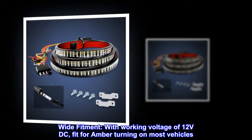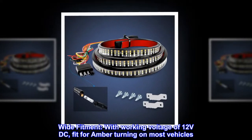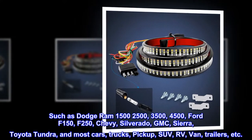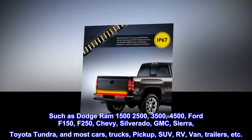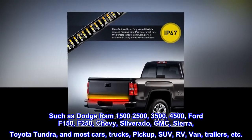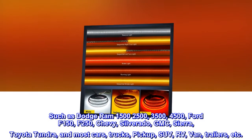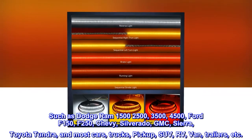Wide fitment. With a working voltage of 12 volts DC, fits amber turning on most vehicles, such as Dodge Ram 1500, 2500, 3500, 4500, Ford F-150, F-250, Chevy Silverado, GMC Sierra, Toyota Tundra, and most cars, trucks, pickups, SUVs, RVs, vans, trailers, etc.